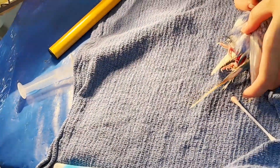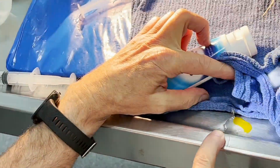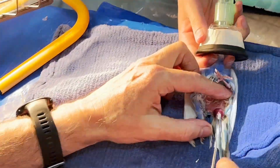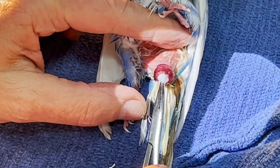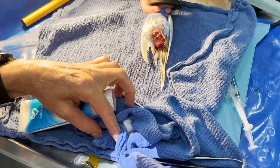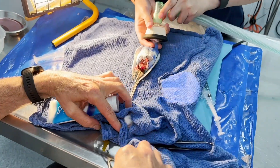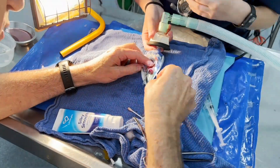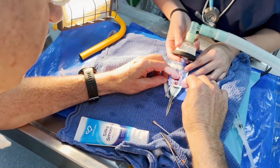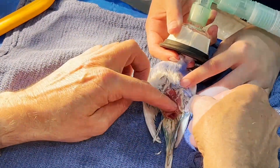The egg shot out with such force it actually landed on the table. So there's the shell and there's the egg. The brilliant thing is now that we've taken it out the prolapse should go back in easily — and you can just see there's so much more room inside now. The tummy is empty. That's good. We're giving some additional fluids.